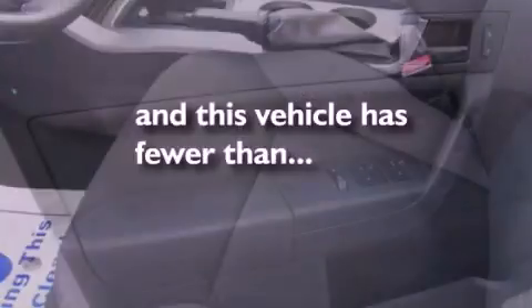Also featured are four-wheel independent suspension, a rear spoiler, a security system, an anti-lock braking system, a chrome grille, and this vehicle has fewer than 31,000 miles on the odometer.